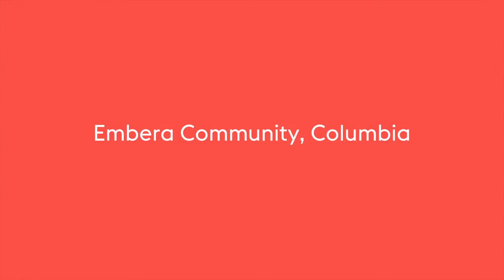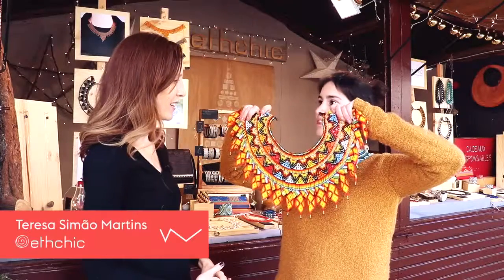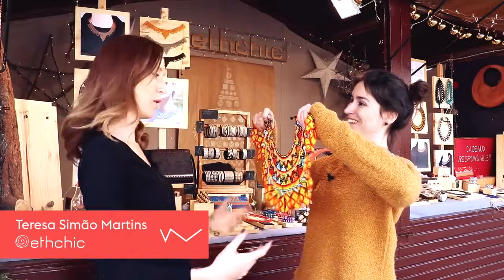For instance, for everything that is built, we work with an indigenous community in Colombia — the Imbera community. For the necklaces that they make, they make really, really big necklaces and really, really colorful ones. Do you want to put it on? Sure.